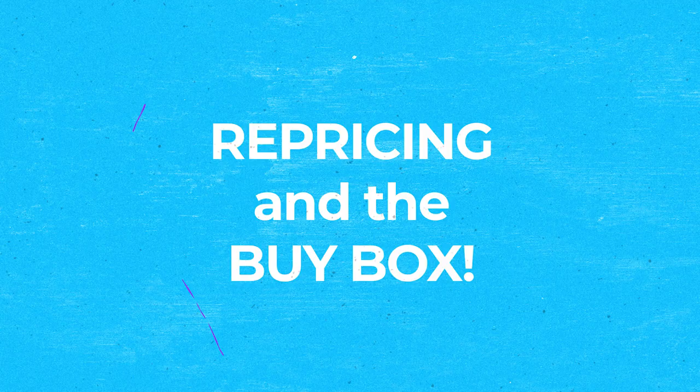What's up Amazon sellers? If you want to know how to win more of the buy box and how repricing software works, stay tuned because today I'm going to interview Norm from Seller Toolkit to learn all about how repricing software works to win you the buy box and the things that you really want to know.